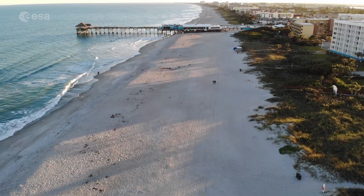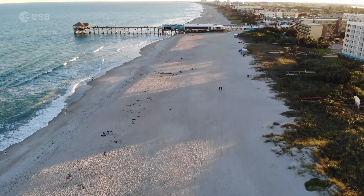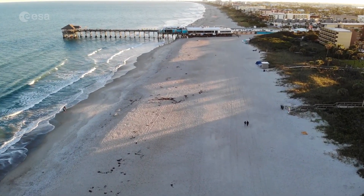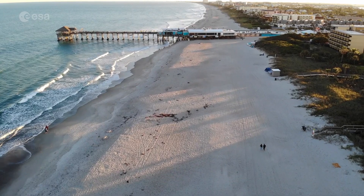Before the space program was launched, Cape Canaveral was a stretch of barren, sandy scrubland. The cape was chosen for rocket launches owing to its close proximity to the equator.